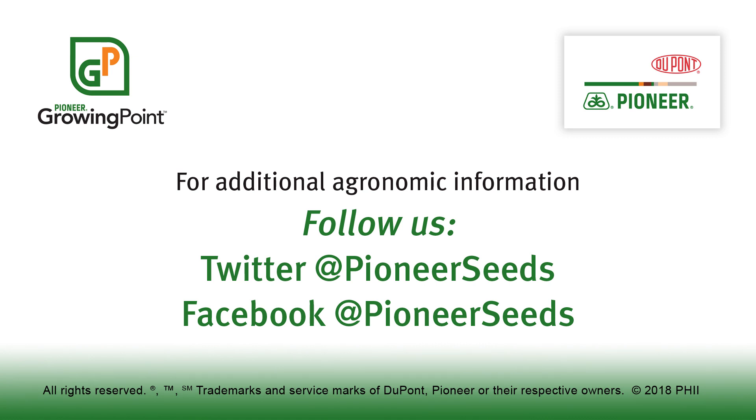That concludes this Pioneer Growing Point Agronomy video podcast. Visit our page on Pioneer.com and follow us on Twitter and Facebook for more agronomy insights. We'll see you next time.